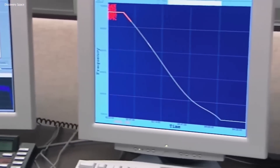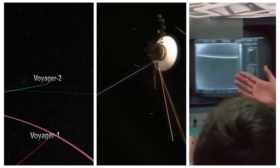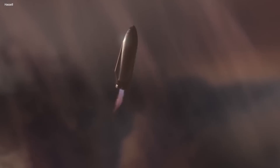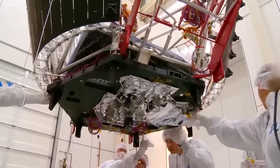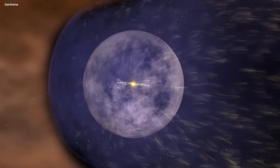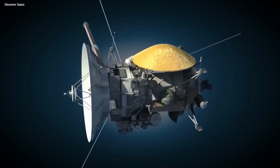This unexpected finding highlighted the complexity of the interstellar boundary and how difficult it is to predict. If two seemingly identical spacecraft had totally different experiences crossing the same area, it raises real questions about future missions. Despite the uncertainty, NASA wants to know everything there is to know about the heliosphere and beyond — and the interstellar probe is going to be the one to gather all the info.